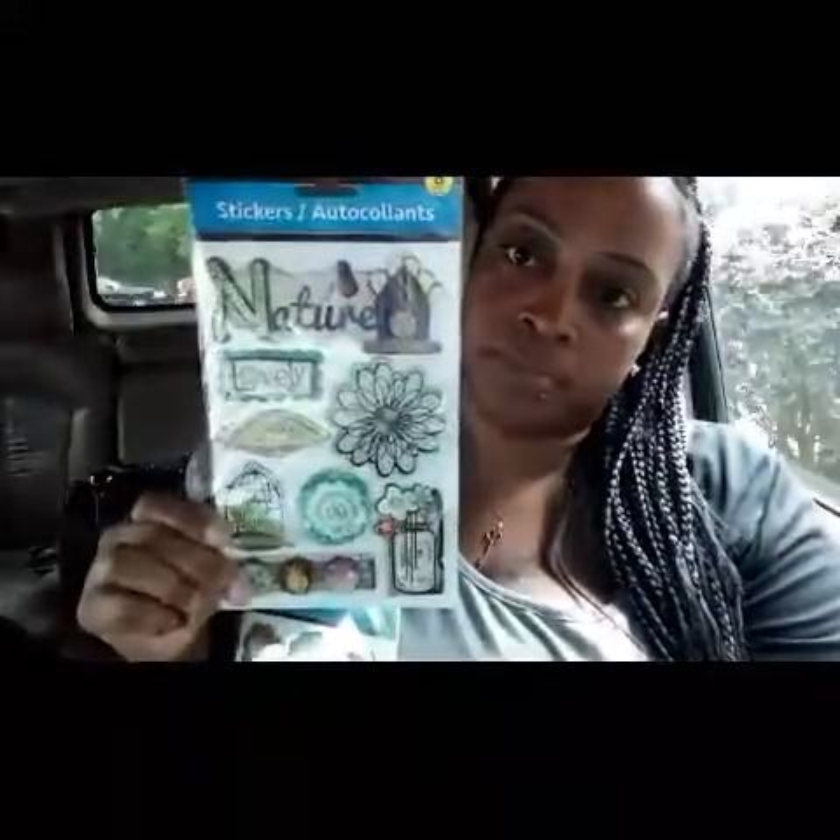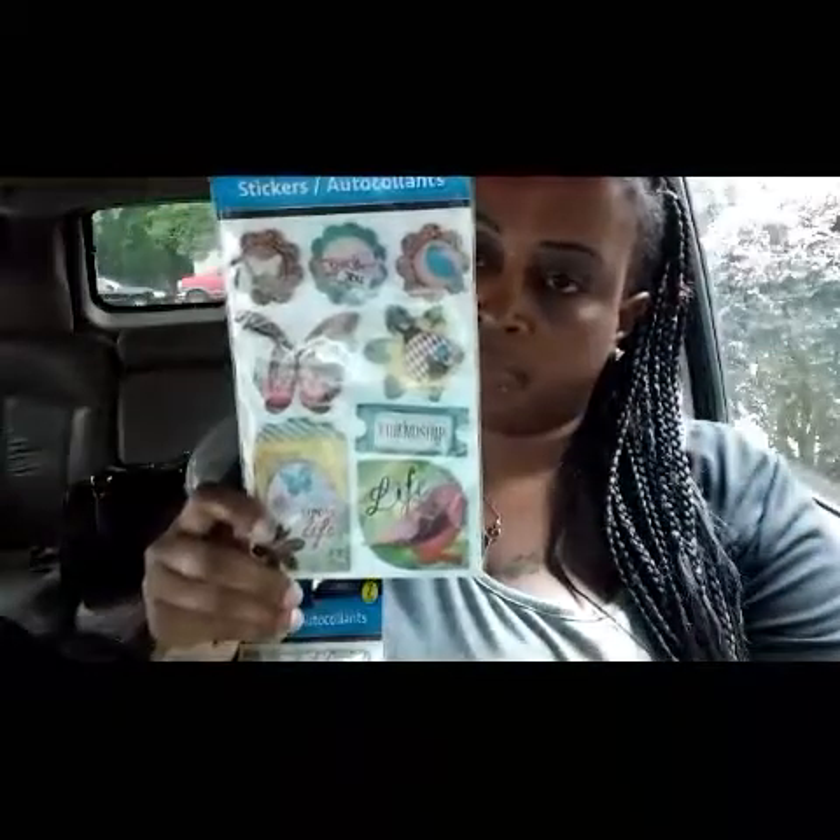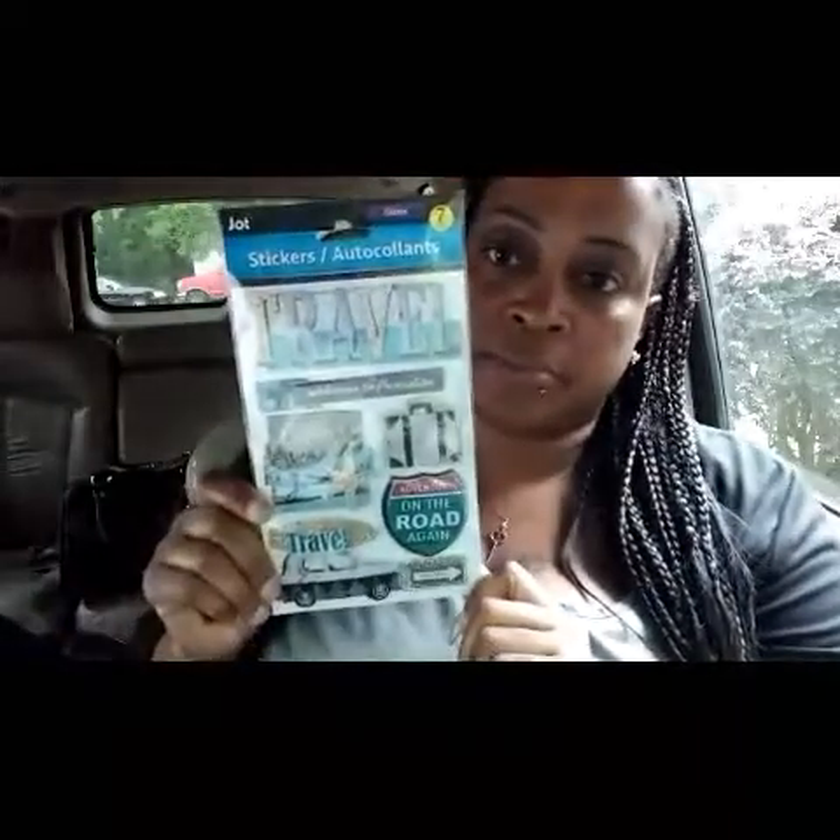I grabbed two pairs of socks — the Disney socks, this one and this one. I still haven't found them for the little kids. Then I grabbed four packs of stickers — this one, this one, this one, and this one. I picked up these two nice portraits to go in my guest bedroom, and I picked up two of these glasses to go on my dinette for my tablescape.